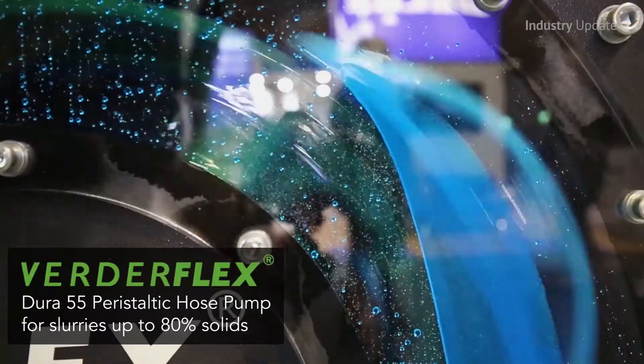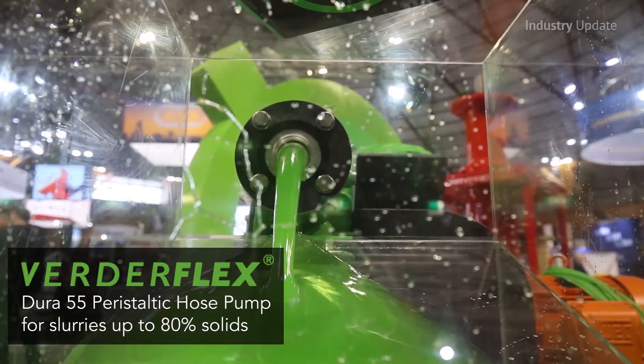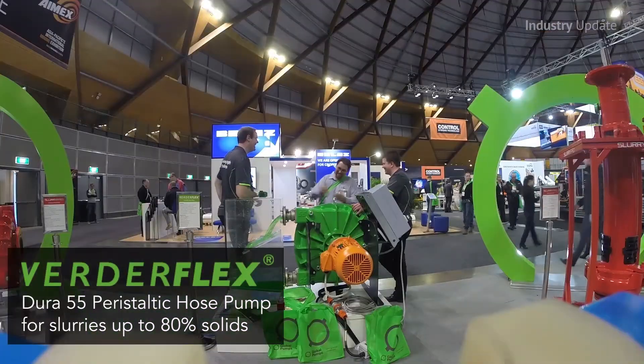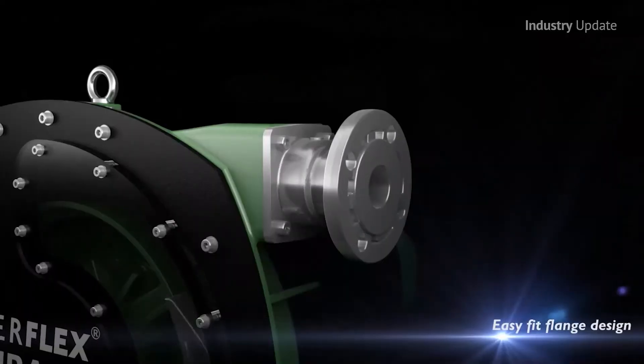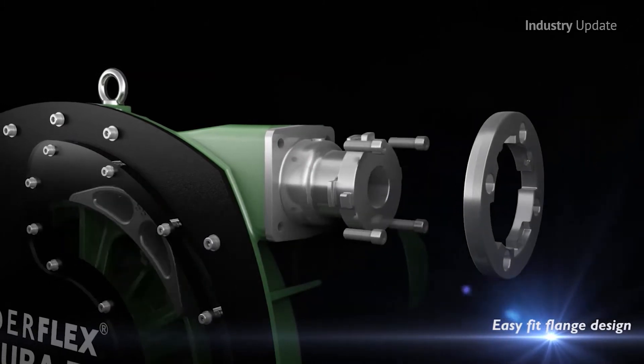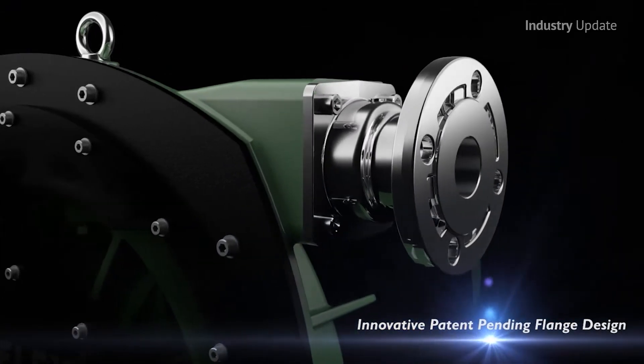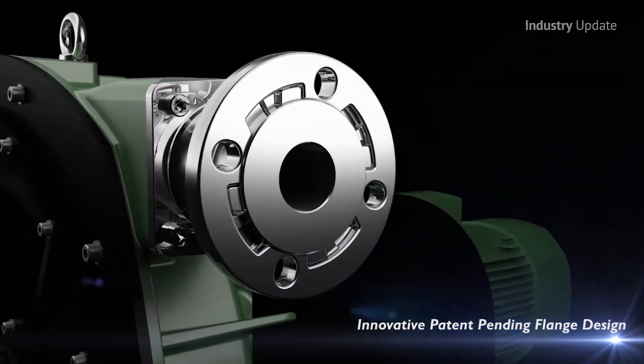All use the established peristaltic pump design based on alternating compression and relaxation of a hose or tube, drawing the contents into and through the hose. As a result, the medium being pumped does not come into contact with any moving parts and is totally contained within the robust heavy duty hose or precision extruded tube.